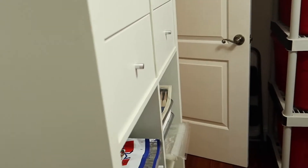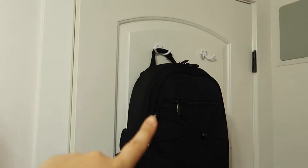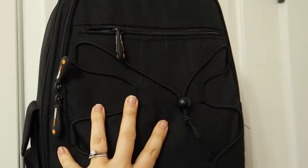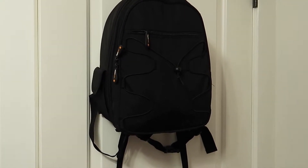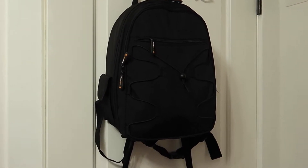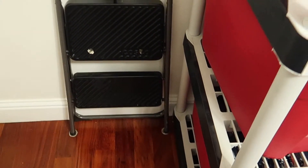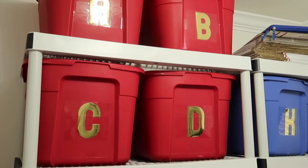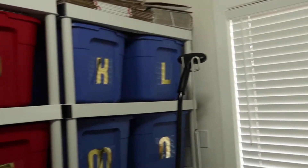The last area to show you is behind the door. I really try to utilize every space in this office — that's important for a smaller area. The previous owners left hooks on the door, so I store my DSLR camera there, which is normally what I film YouTube videos with. The camera I'm using right now is different — it has built-in stabilization, so hopefully this video is nice and stable. I also keep a step stool here so I can safely reach my higher inventory bins, and there's a small recycling bin; my trash can is under the desk.